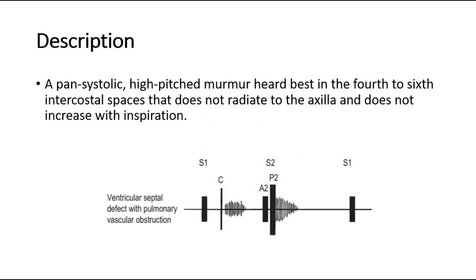The ventricular septal defect murmur is a pan-systolic, high-pitched murmur. Heard best in the 4th to 6th intercostal spaces, it does not radiate to the axilla, and does not increase with inspiration.